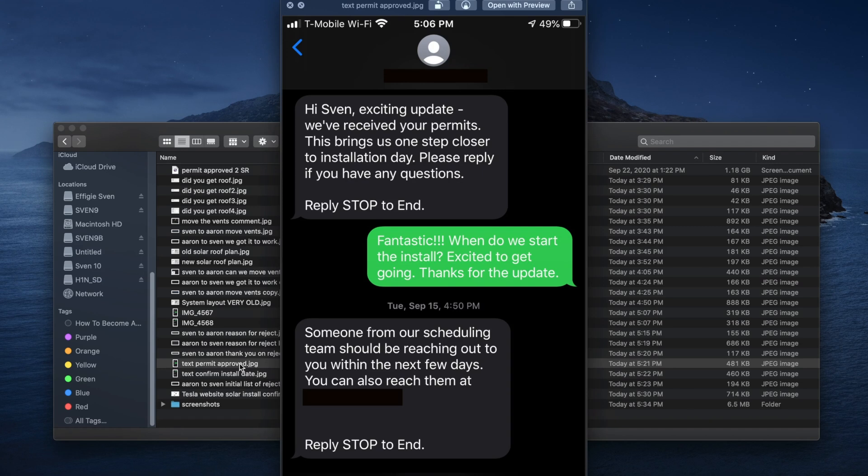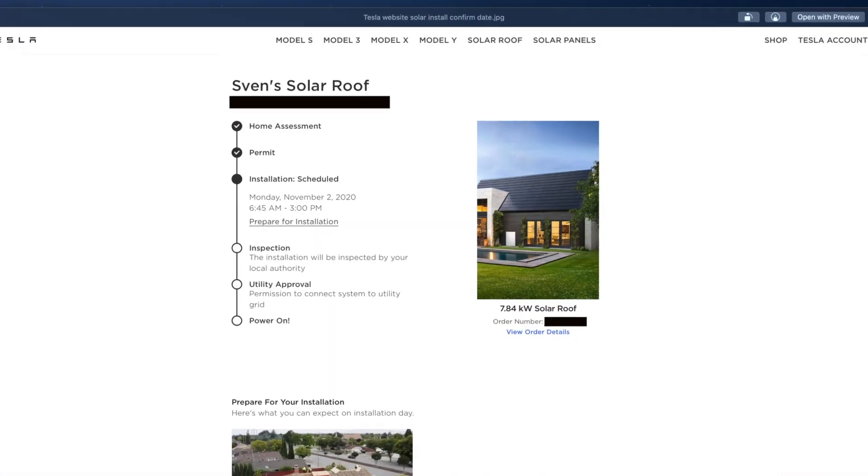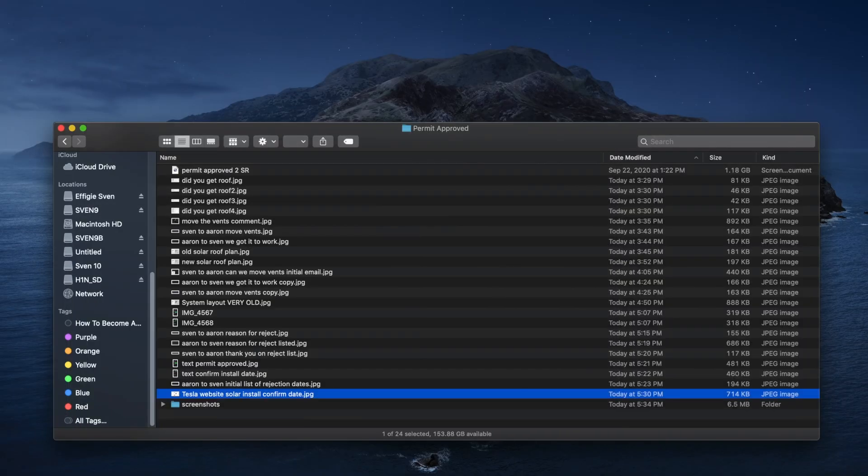Thanks for the update. Someone from our scheduling team should be reaching out to you within the next few days. I ended up getting an installation date, and that is going to be — wait for it — Monday, November 2nd, 6:45 a.m. This is where we're at. We finally got the permit, we got an installation date, we got a bigger system. I'm praying that they're going to show up on November 2nd, and when they do, I'm going to be there with my cameras and we're going to film the entire process — from the time they put their port-a-potty on the property and start ripping out the old roof, all the way until it's done.